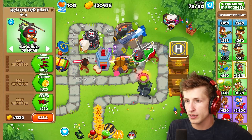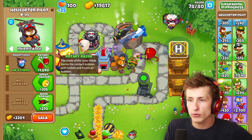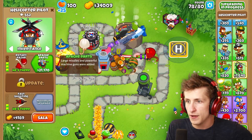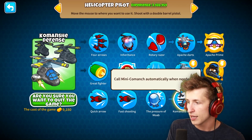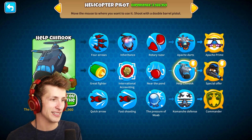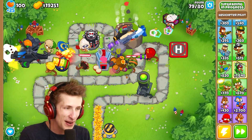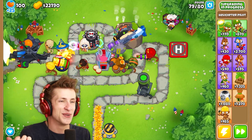We can go ahead and grab ourselves a helicopter pilot. We can get four arrows, inheritance, and then rotary razor. Apache darts. Large missiles and powerful machine guns were added. What happens with Comanche defense? Special offer — 'use a machine to create a powerful ape marines.' Instead of monkey marines, I call them ape marines. This is probably one of the weirdest mods ever. This keeps cracking me up. It's all just so ridiculous — all of it is just super duper funny.